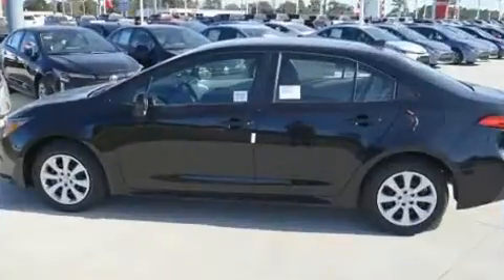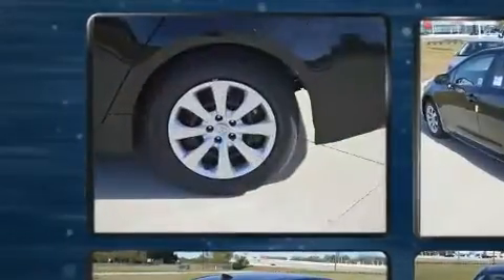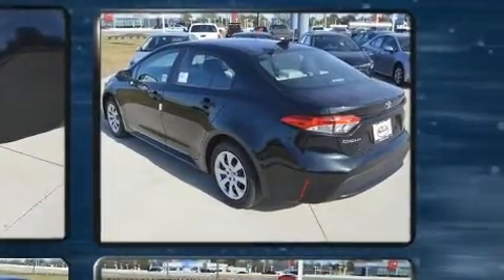Toyota infused the interior with top-shelf amenities such as a tachometer, variably intermittent wipers, a trip computer, heated door mirrors, lane departure warning, and more.